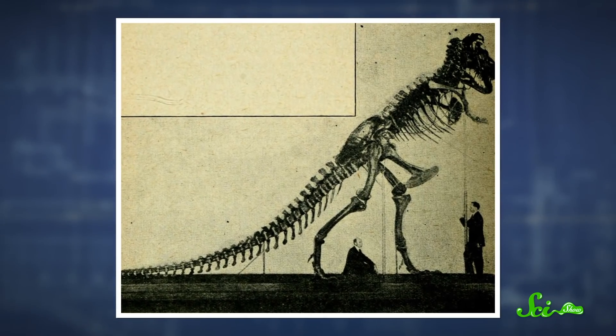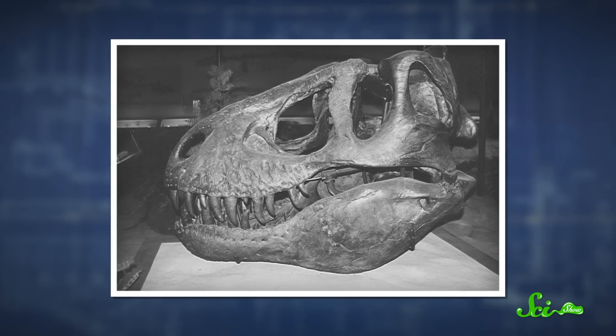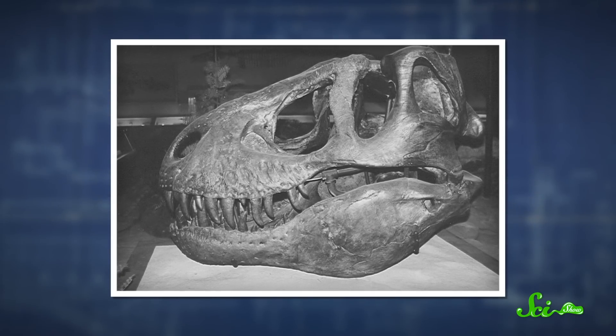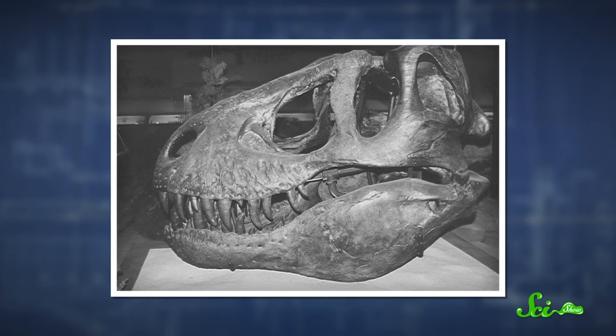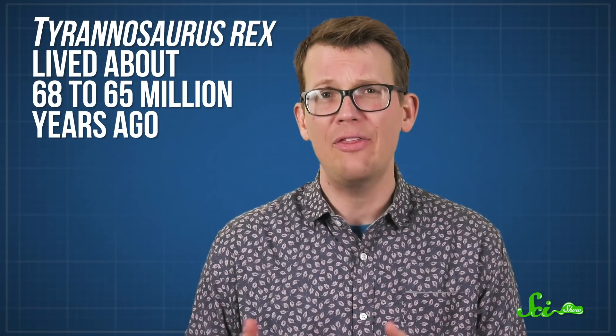Skeletons of this gigantic dinosaur were first discovered back in the early 1900s. The first paleontologists that studied them saw rows of deadly, sharp, serrated teeth and long, powerful legs, and rightly concluded that they belonged to a fearsome predator. This dinosaur, Tyrannosaurus rex, lived about 68 to 65 million years ago, at the end of the Cretaceous period. It was one of the biggest land predators of all time.